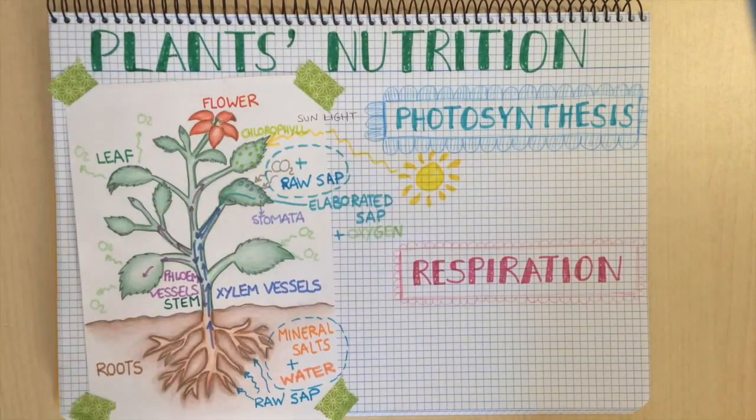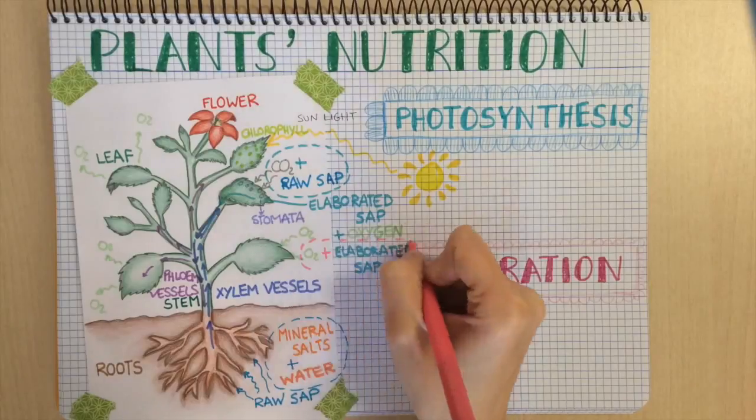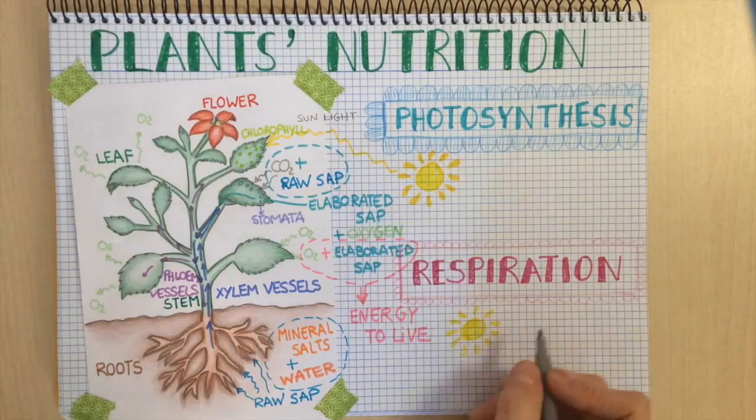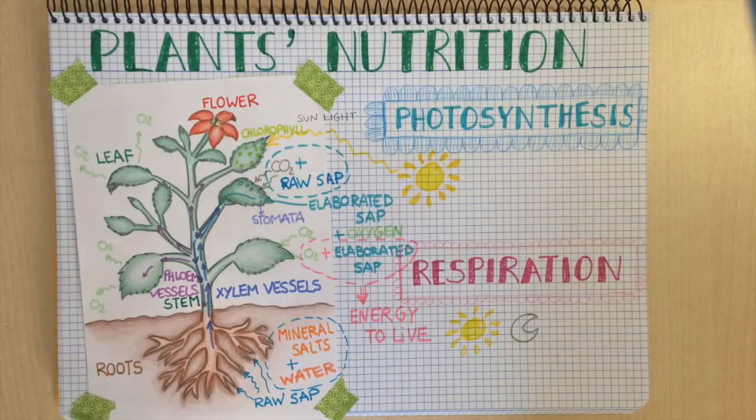The plant takes oxygen from air and mixes it with elaborated sap. As a result, it gets energy to live. In this process, the plant produces carbon dioxide that is put in the air. Respiration takes place during the day or at night. And that is how the plant's nutrition works.